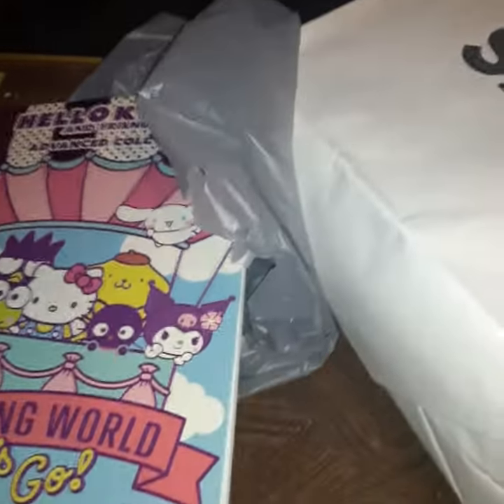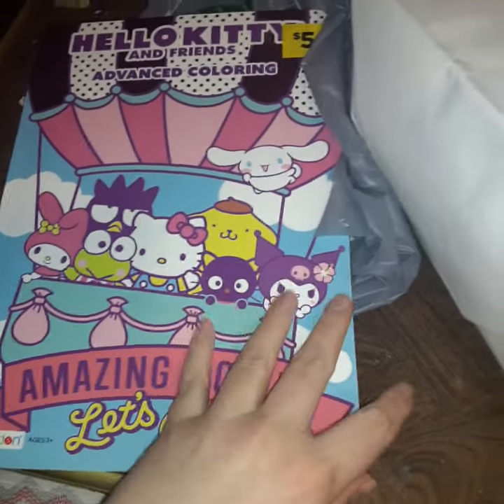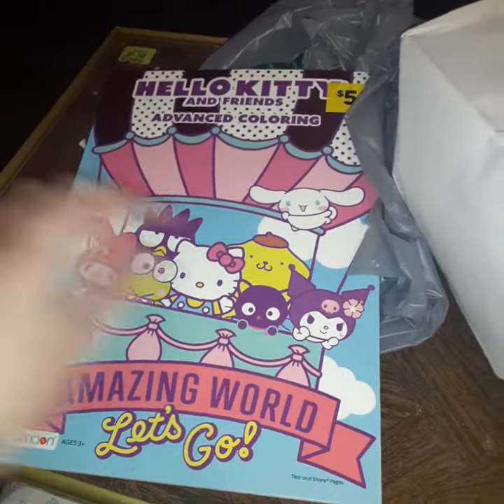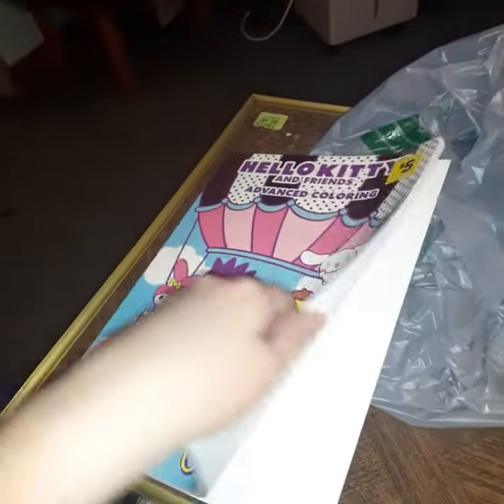First, I want to show you right here what I got. This is a Hello Kitty coloring book — Hello Kitty and Friends. I got this at Dollar Store. I think she's so cute, and there are a lot of different activities in it.